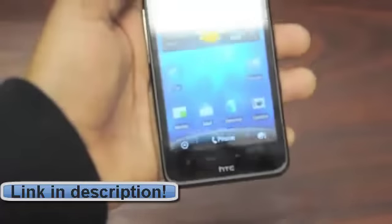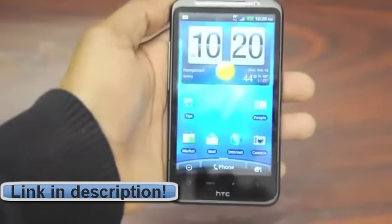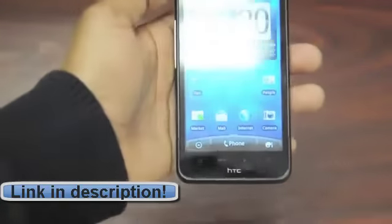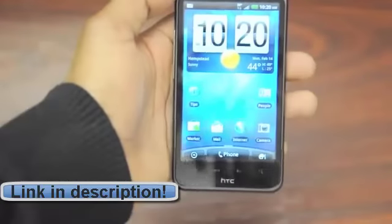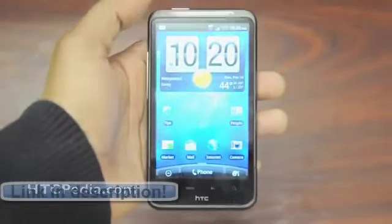So that's been our unboxing and first look at the HTC Inspire 4G. We will have a lot more on this phone, culminating with the full review at the end of the week. Keep it here at HTCpedia.com. Take care.